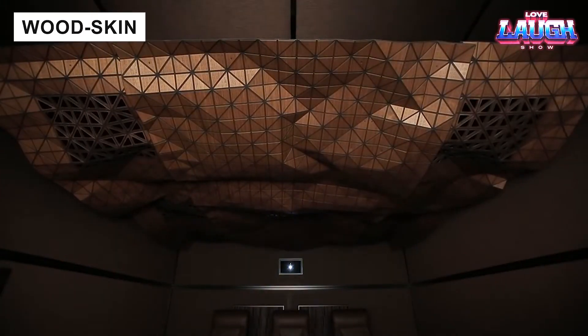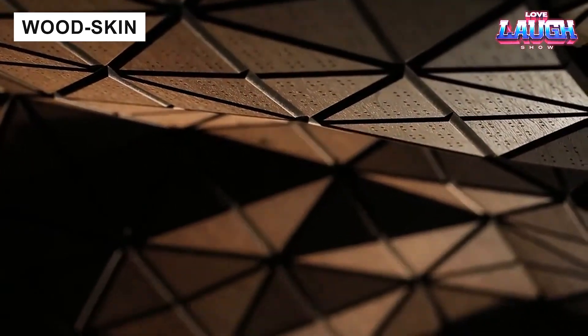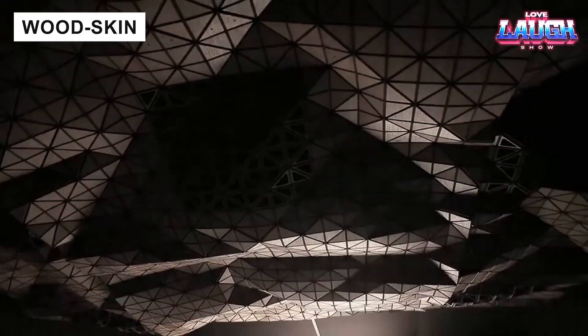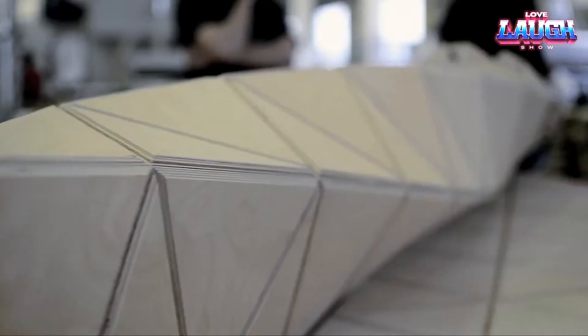Wood-skin panels combine plywood, polymers, and custom overlays to create incredibly flexible surfaces. They bend into walls, ceilings, furniture, and more, already featured in luxury boutiques and restaurants worldwide.